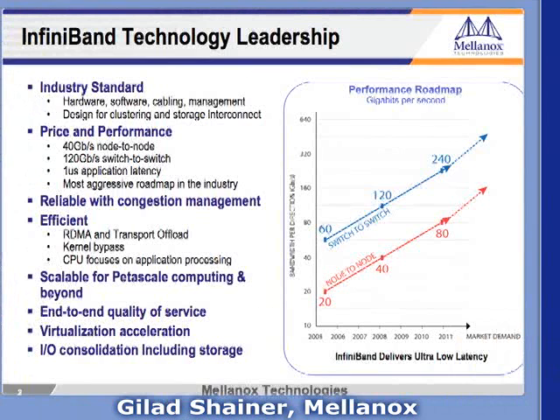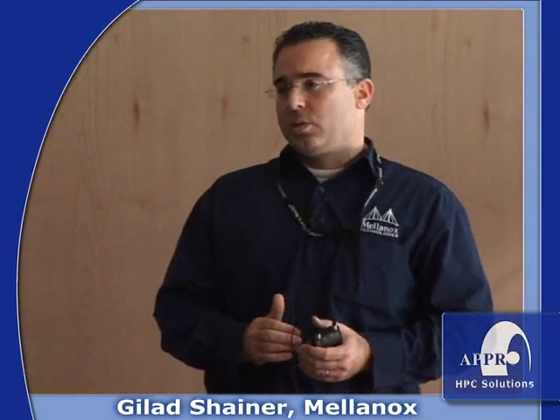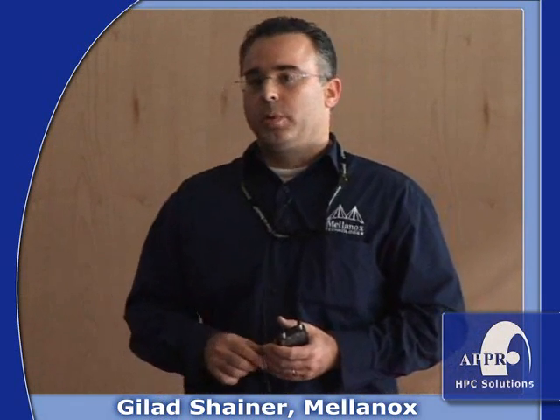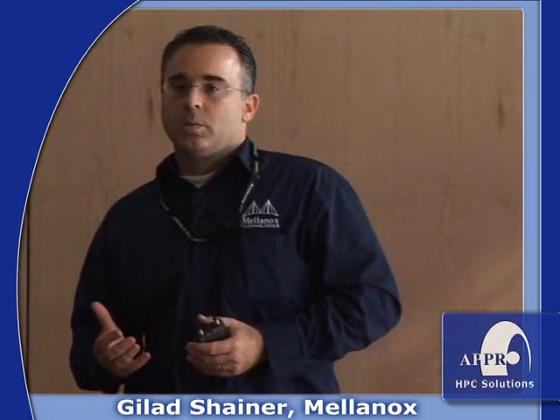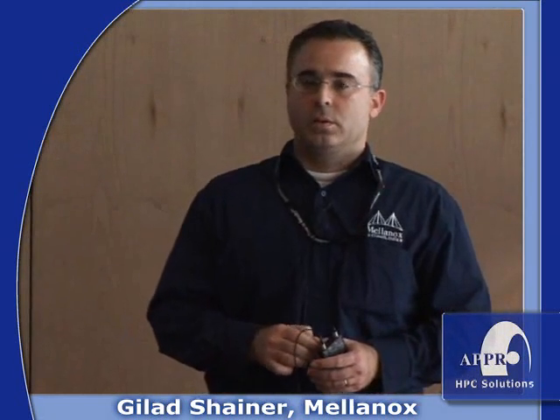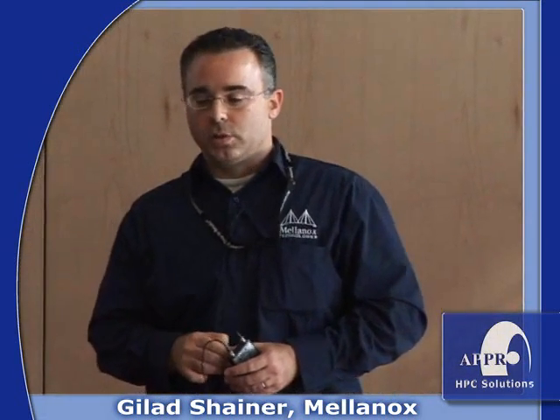InfiniBand is an industry-standard high-speed interconnect that was designed to provide best efficiency, best scalability, and best performance for clustering and storage. The specification is being driven by the InfiniBand Trade Association, the IBTA. They have released this week an update to the InfiniBand roadmap, calling out InfiniBand 80 gigabit per second to 240 gigabit per second, estimated to hit the market in the 2010–2011 timeframe, with work on higher speeds going out in the following years.